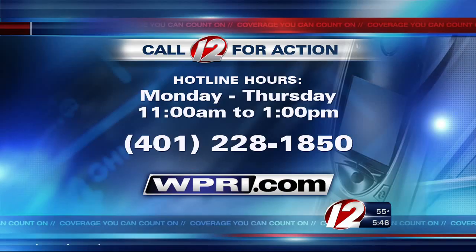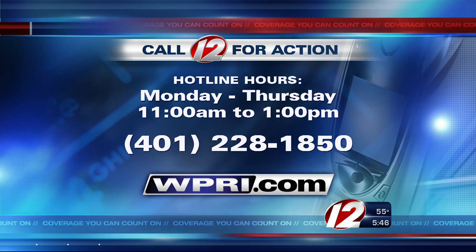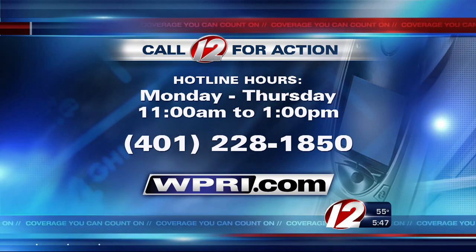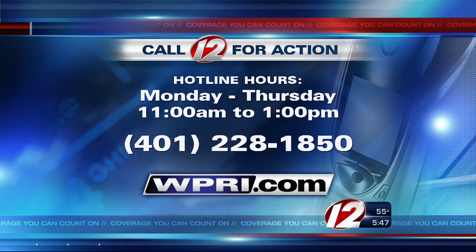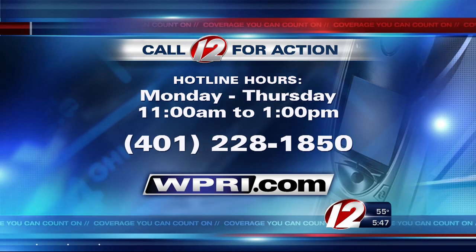Now, if your child is currently using the two booster seats that did not test well, the Insurance Institute for Highway Safety recommends you use them with the built-in harness as long as possible. For more information regarding the booster seat ratings, log on to our website at WPRI.com. And if you have a consumer problem you need help solving, contact our Call 12 for Action Center Monday through Thursday from 11 until 1, Hotline 228-1850. Or if you're interested in becoming a Call 12 for Action volunteer, call the number you see on your screen.